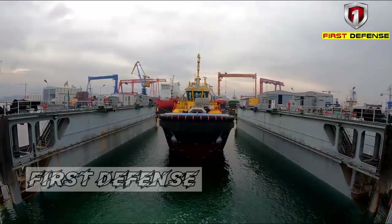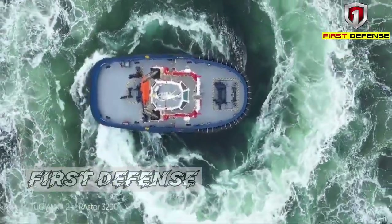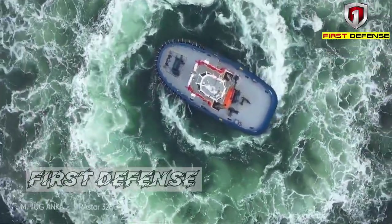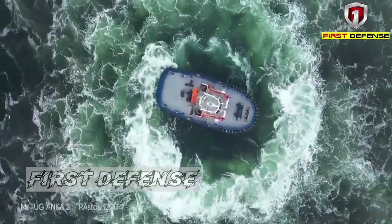The Ramparts 3200 design originated from a Robert Allen Ltd internal R&D program back in the early 2000s. The concept behind the Ramparts series was to provide owners and smaller shipyards with a series of high-performance, well-proven ship-handling tug designs that could be built competitively in the worldwide tugboat market.